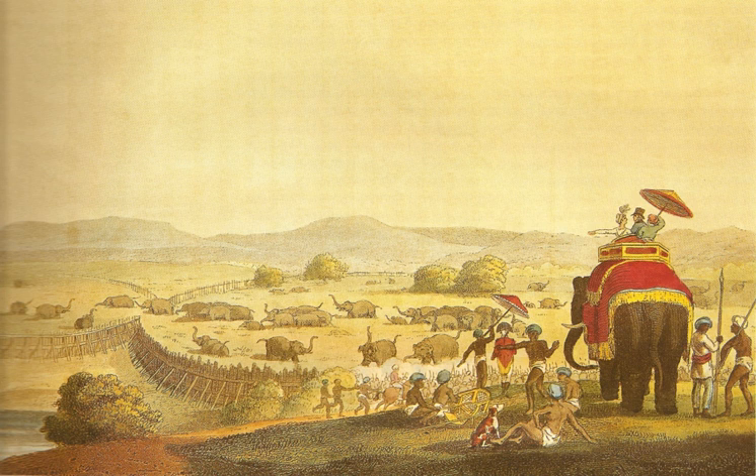A highly secure entrance gate fitted with spikes was built. The entrance path to guide the elephants was done through two palisades. The herd of wild elephants, scared by din, sound, and fire, were forced to go through the funnel-shaped route into the enclosure, and then the gates were shut.